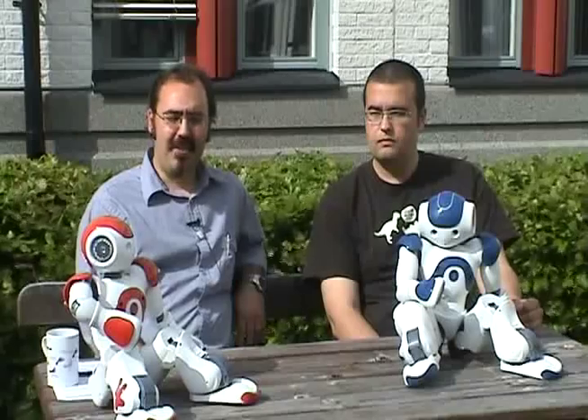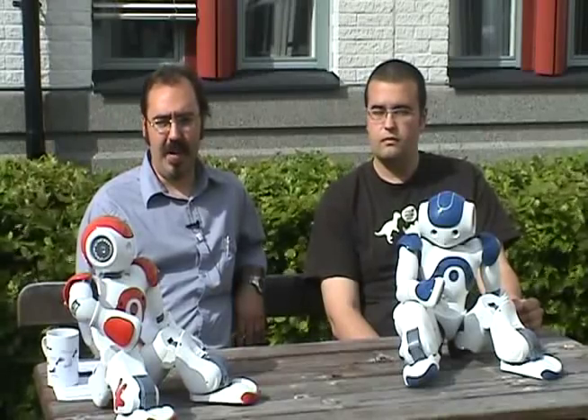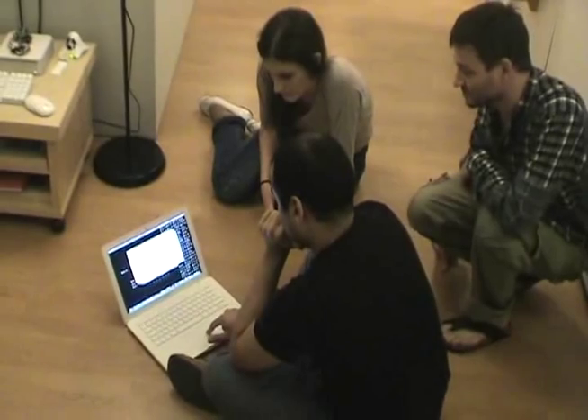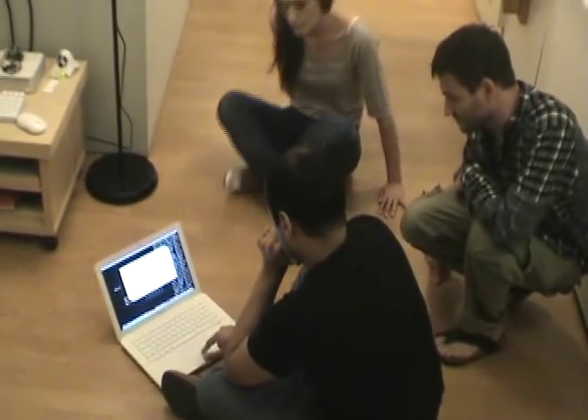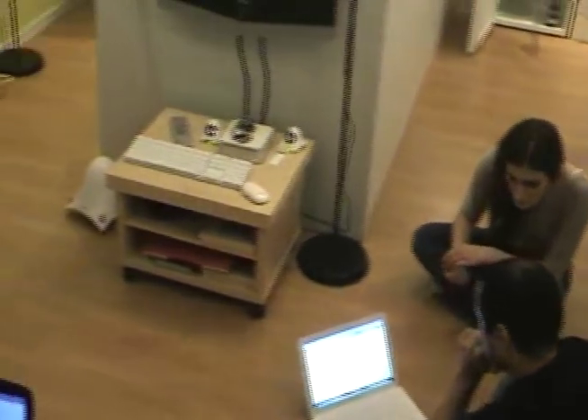One of the application focuses of our research is domestic robotics. For this purpose we have developed what we call the PACE home — a prototypical domestic environment in which sensory and robotic components are integrated and provide services for human assistance.